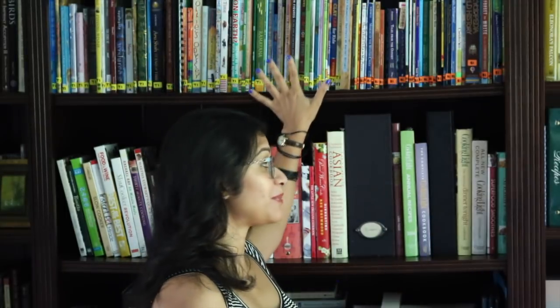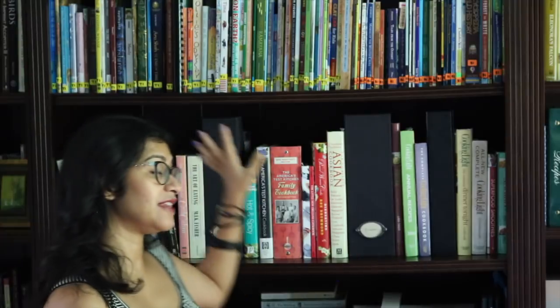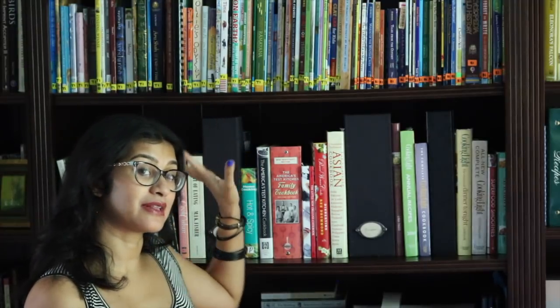Both book lists are available online on the Build Your Library site and the Torchlight site, so if you're an eclectic homeschooler who just wants the book list, those are both available. The Build Your Library list has some more classics in it, while Torchlight has a lot more picture books, but Build Your Library does include new books as well.